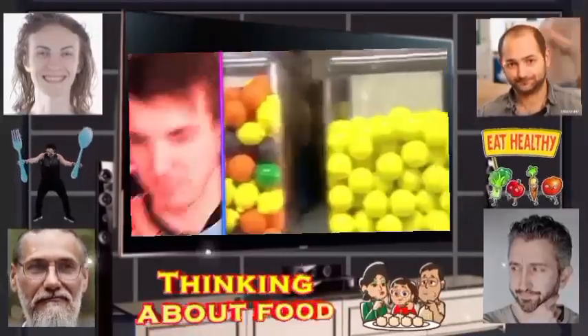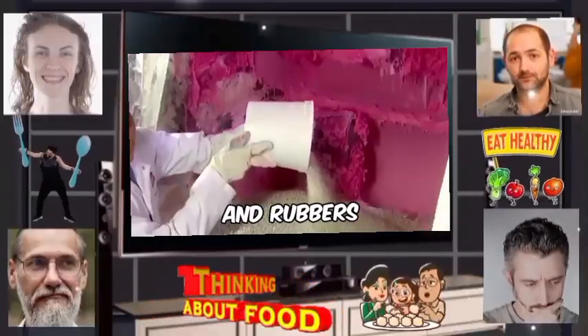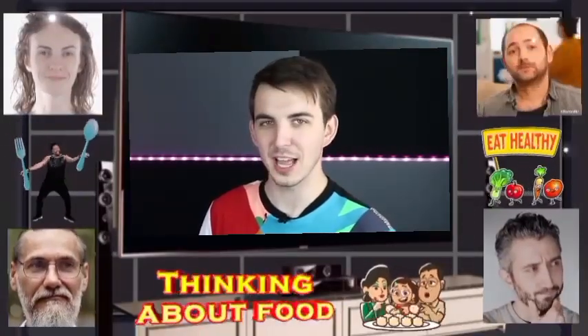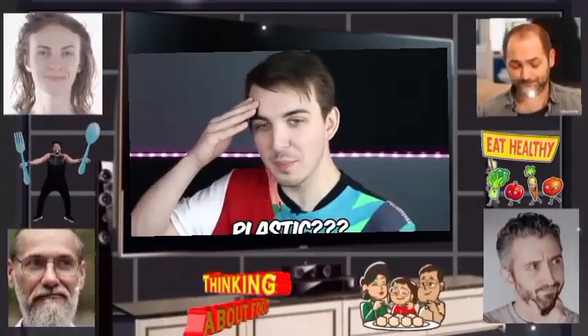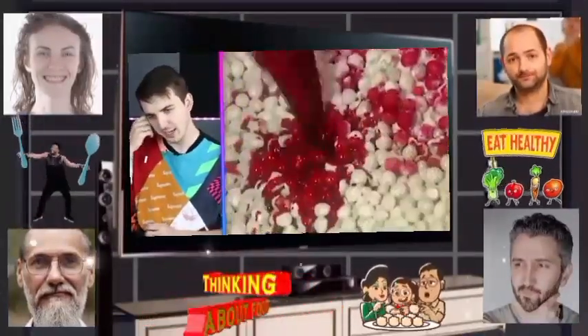Bubble gum — it all starts with a gum base made of plastics. Gum is made from plastic and rubber? I've been swallowing plastic every time I eat gum for my entire life! Is that all gum or just this gum? I'm sure the editor will fact check it. And then they just dump paint in it — this has officially made me not want to eat gum anymore.